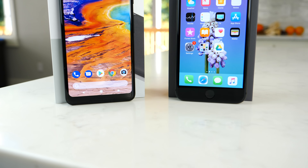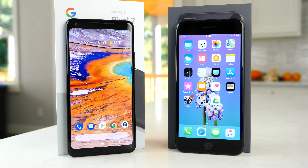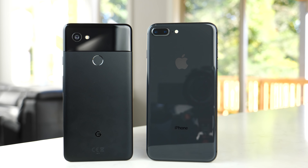What's up guys, EverythingApplePro here, and I finally got the Google Pixel 2 XL. Been very excited to actually receive this and test it out against the iPhone 8 Plus in an ultimate speed test battle.